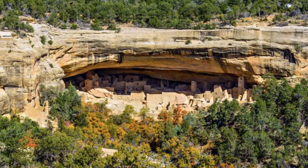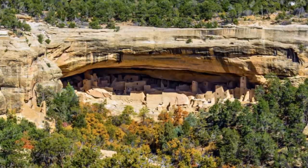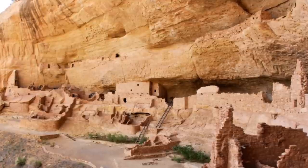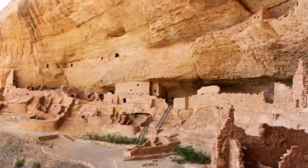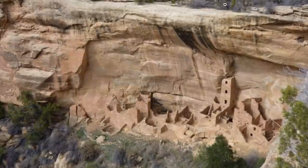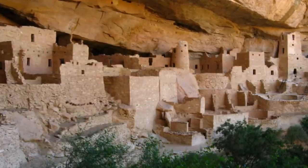Here is a look at some of the ruins in the park. The standard line is that people started living here around 1,400 years ago, and then by 800 to 900 years ago the ancestral Puebloans started building these cliff dwellings. These are some of the best preserved such structures in the ancient United States. But then about 700 years ago, these people seem to have disappeared.